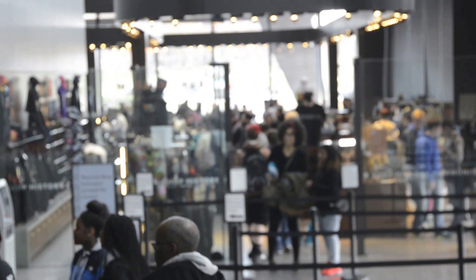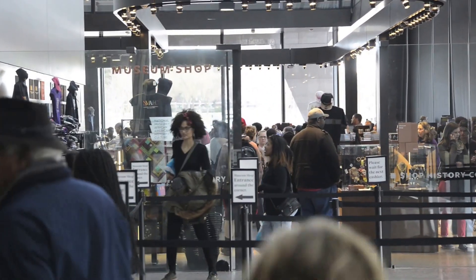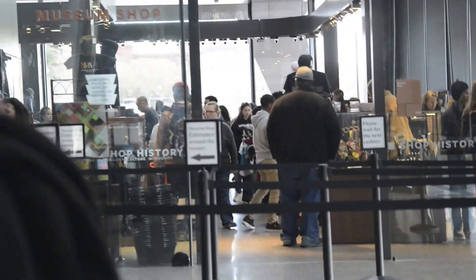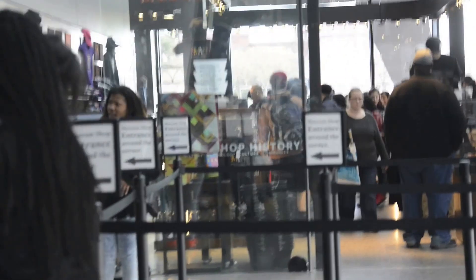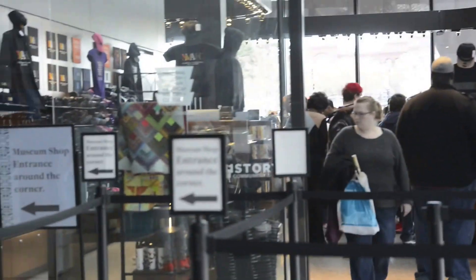Once I finished my tour of the four floors, I went downstairs to the super busy museum gift shop to get some souvenirs. If I'm leaving DC, the one thing I want a souvenir of is from the National Museum of African American History and Culture.